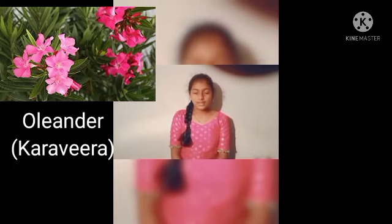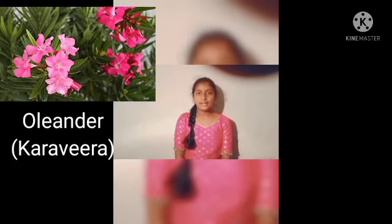Oleander, known as Karnir or Karavira. Its botanical name is Nerium indicum. The colourful blossoms of Oleander impress every deity, and its leaves also hold important significance. Chant 'Om Vikataya Namaha, Karavira Patram Samarpayami' while devoting its leaf.